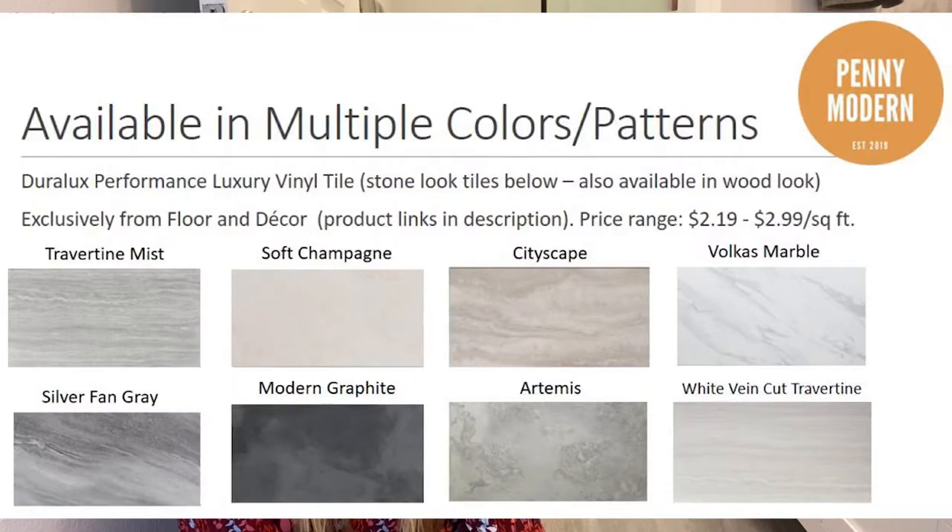There are so many different colors and patterns for this tile from Floor and Decor — I'll link below where you can buy it. It's got so many different stone looks: soft champagne, cityscape, the Volcus marble which is really beautiful, and even a dark moody modern graphite. They all range from about $2.19 up to $2.99 per square foot, so they're all super affordable.